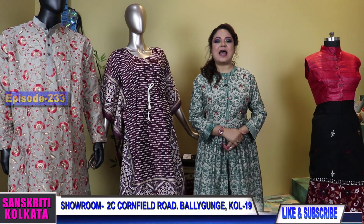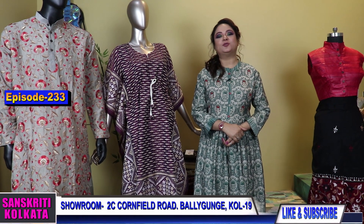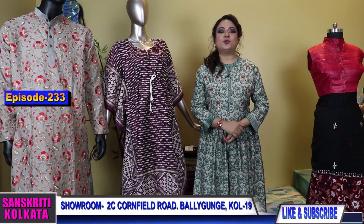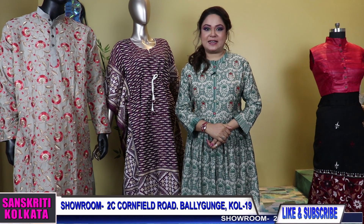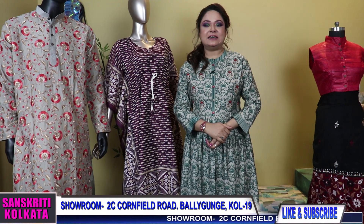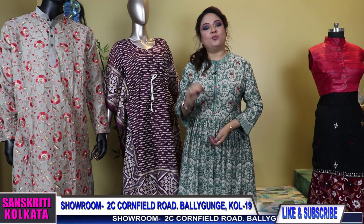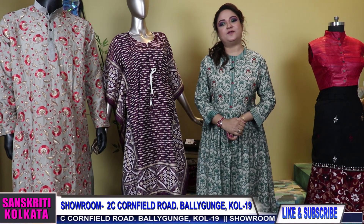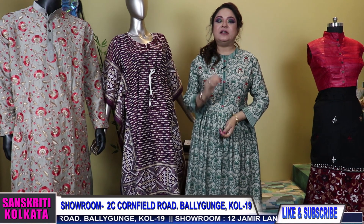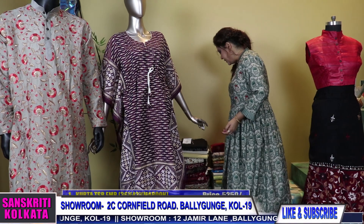Hello my lovely ladies and welcome to YouTube episode Sanskriti Kolkata — episode number 233, a men's wear collection along with skirts and also kaftans. Watch because it will be a men's ethnic wear collection which you have been waiting for a long long time. We will start with product number 1.